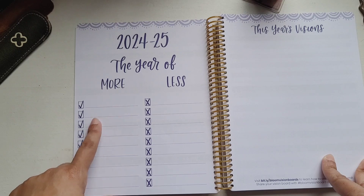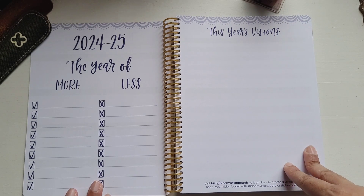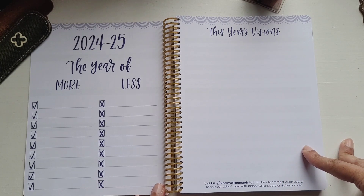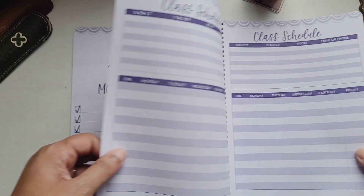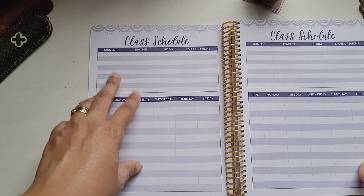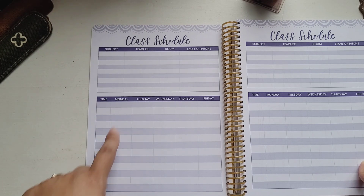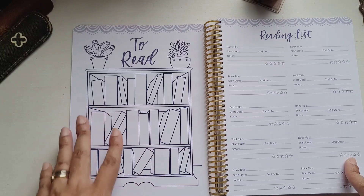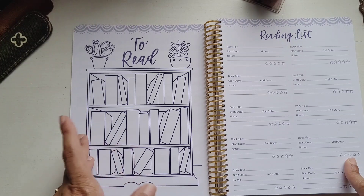There's a '2024 to 2025 Year of More and Less' page, and a space for your vision board with a link that teaches you how to create one. You can share it with hashtags like #bloomvisionboard or #planttobloom. Then there's a class schedule with space for subjects — this is where I would put my students' names — along with times and days of the week. There's also a reading section: a bookshelf where you write the names of books you intend to read and color them in when you've finished.